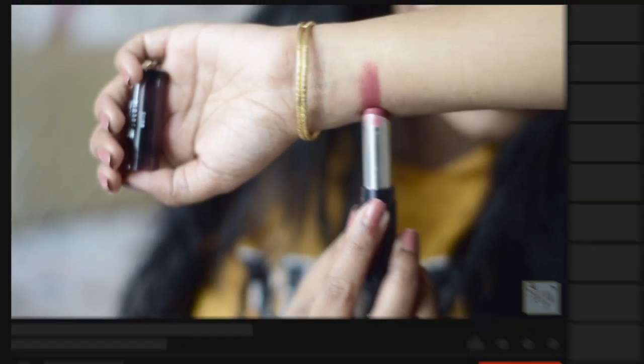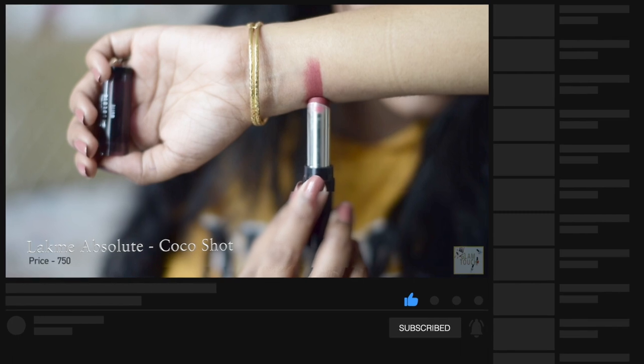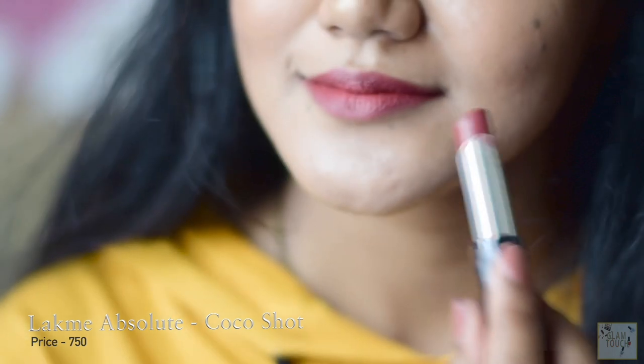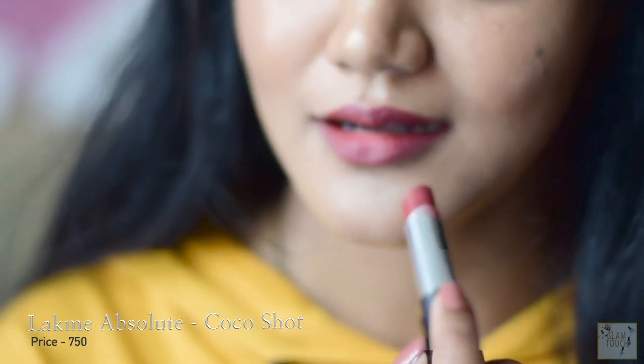Another lip shade is from the Lakme Absolute range — it is slightly expensive. It is called Coco Short. It has a slight bit of red to it but looks a little brown on me since I have pigmented lips. It is very very comfortable, however it transfers — it transfers a lot.